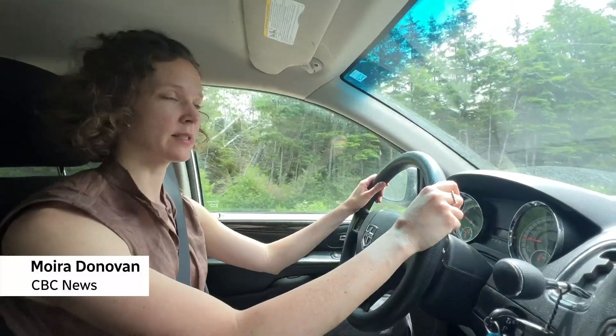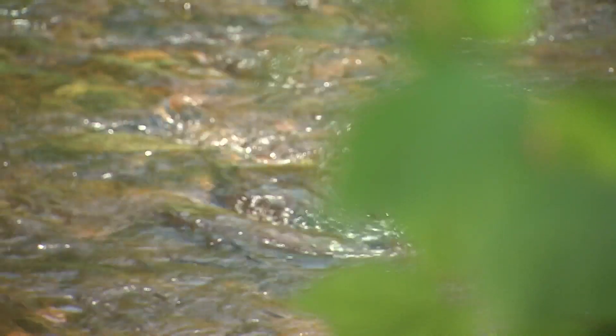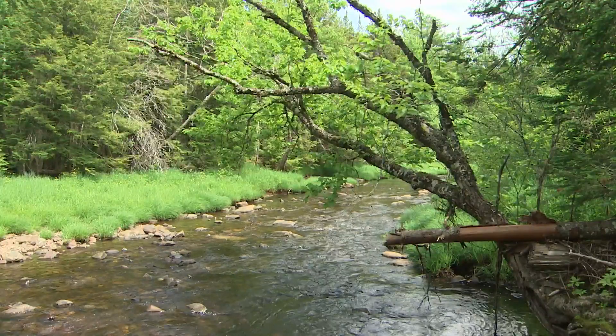We're headed towards the West River in Pictou County, where a group of scientists are setting up a silo so that they can add limestone to the river. This has the goal of both enhancing fish habitat and restoring rivers that have been affected by acid rain, but also it's a form of climate change mitigation.